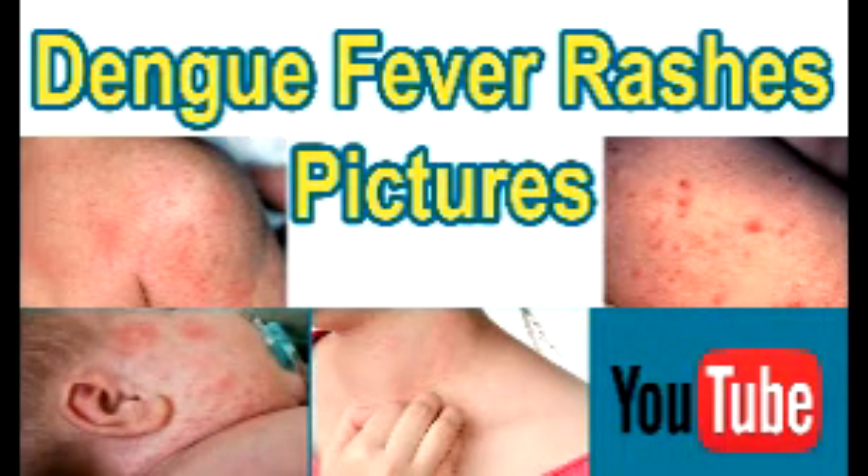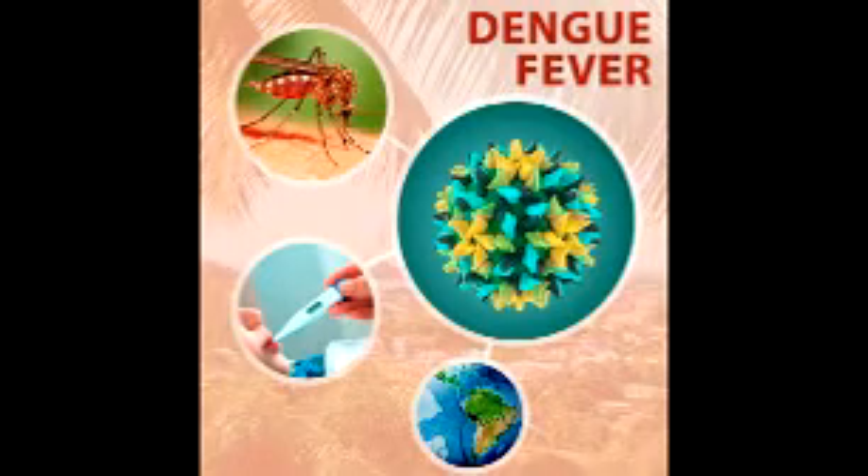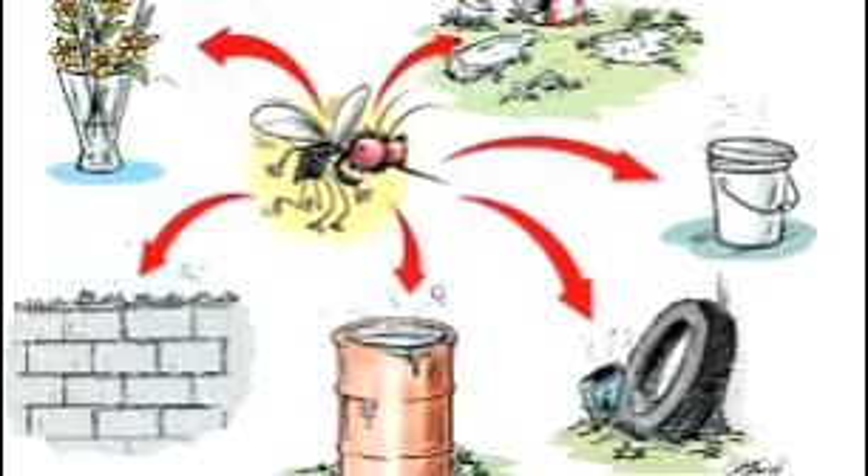How to prevent Dengue fever? Stay in air-conditioned or well-screened housing. Wear protective clothing. Drink boiled water. Use mosquito repellent. Avoid scents. These are the prevention methods for Dengue fever.